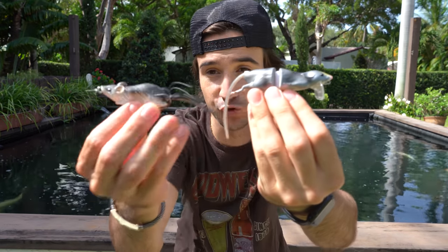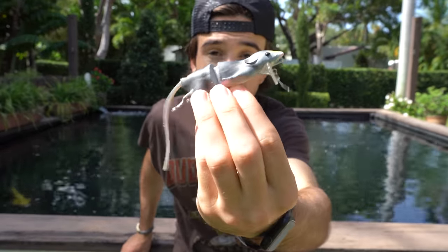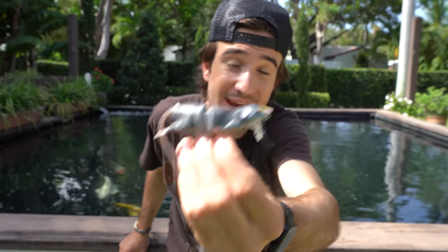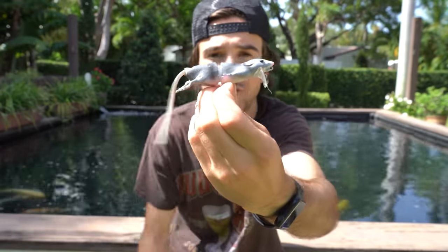We're doing it in a bit of a different way — we're only fishing the rats today. We have two different rats: a hard-bodied rat that's jointed, and then a hollow body rat that's a little more like a top water frog style. Both of these are gonna take a super special fish to eat, but I've always wanted to fish a rat lure.